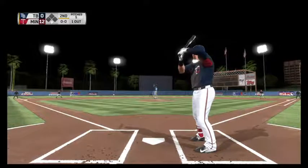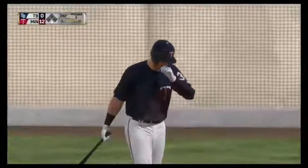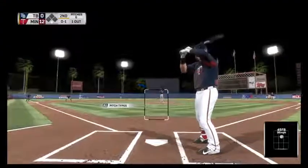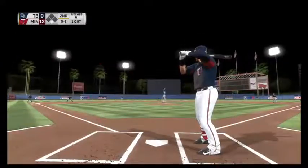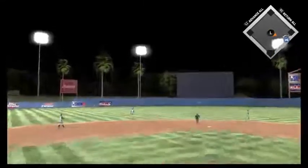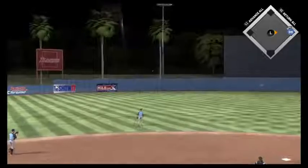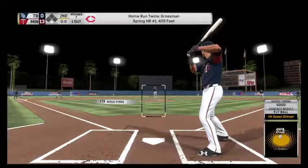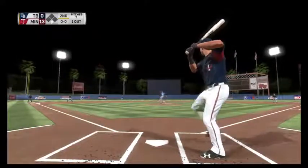Here's Robbie Grossman, the designated hitter. He looks at a fastball for strike one — a base hit in his first trip. On the nothing-and-one count, a swing and a drive sent out toward the gap. Back goes Kiermaier, to the track, to the wall — that one's out of here. Back-to-back home runs. In the job description of relievers, there's no mention of back-to-back homers, but there is a need for short memory. We'll see if he can put those two bombs behind him.